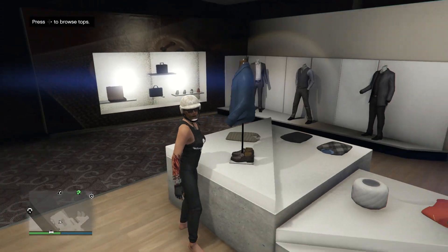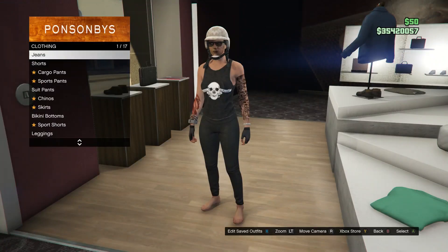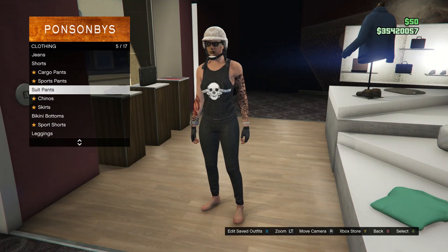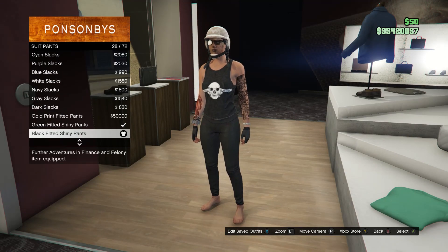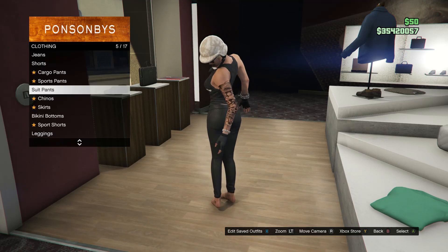After you buy your tank top, go over to your pants. Scroll down to suit pants, which is on slot 5, and you're going to be buying the black fitted shiny pants, which is on slot 28.